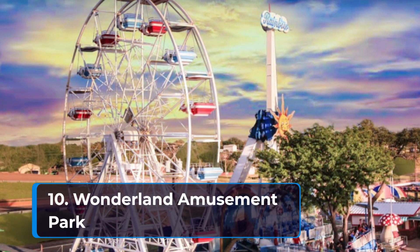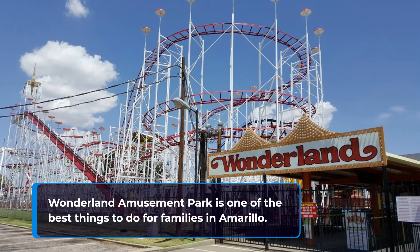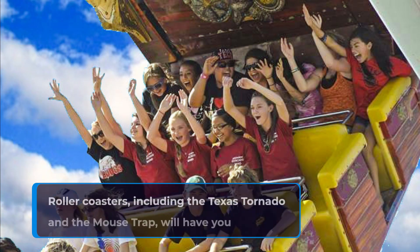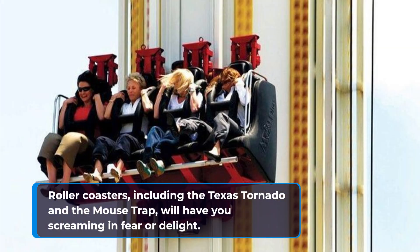10. Wonderland Amusement Park. Wonderland Amusement Park is one of the best things to do for families in Amarillo. Roller coasters, including the Texas Tornado and the Mousetrap, will have you screaming in fear or delight.